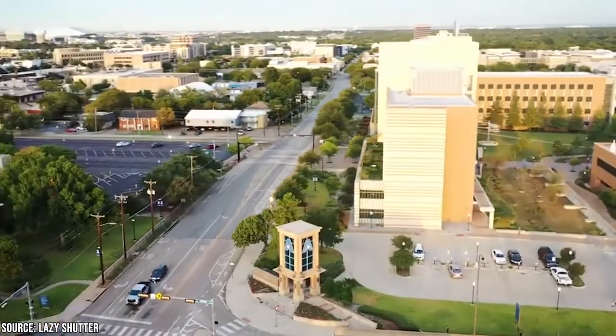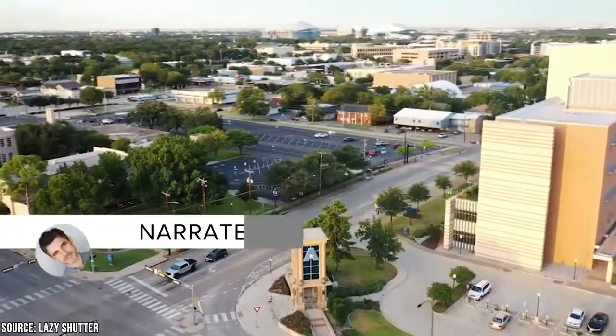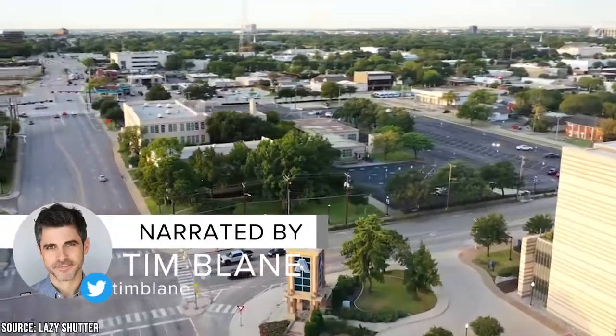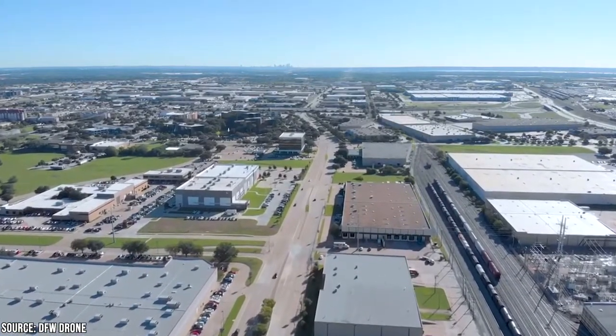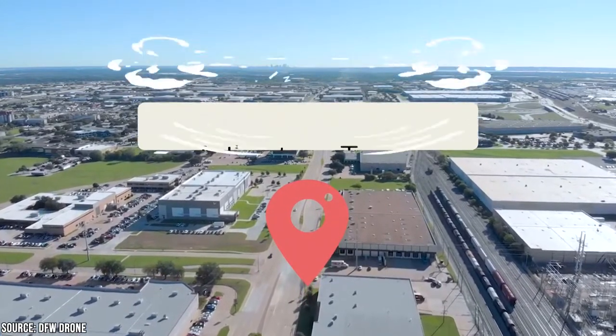Arlington, Texas is the home of the University of Texas, but it's more than simply a college town. The city is also home to a wide variety of exciting activities and attractions, from theme parks and the Dallas Cowboy Stadium to lively nightlife and exquisite dining options. Join Viewcation as we go over the best things to do in Arlington, Texas.